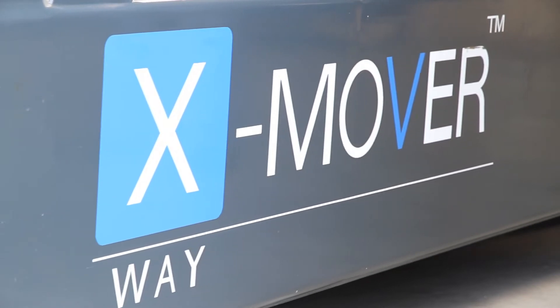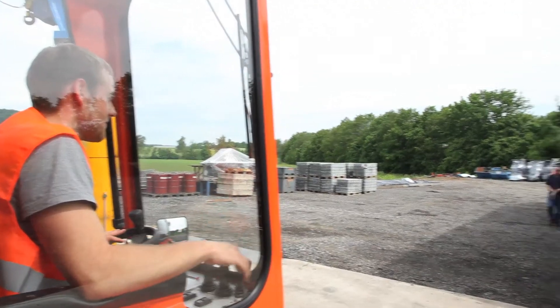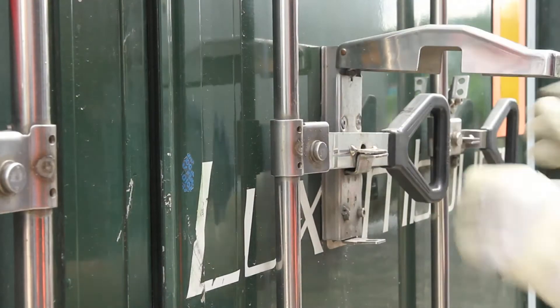The X-Mover is the logistic link between truck and aircraft. It performs all aspects of air cargo handling. The multifunctional vehicle replaces, for example, a truck dock.